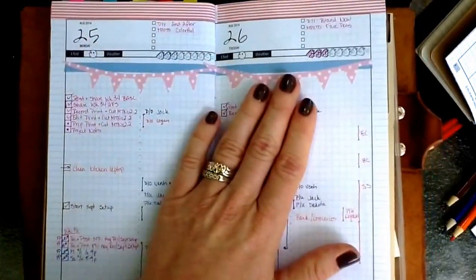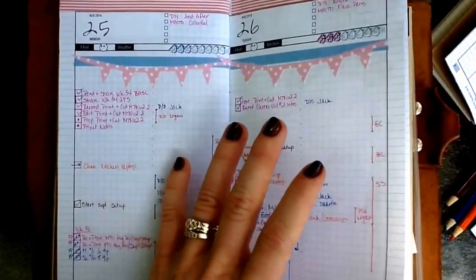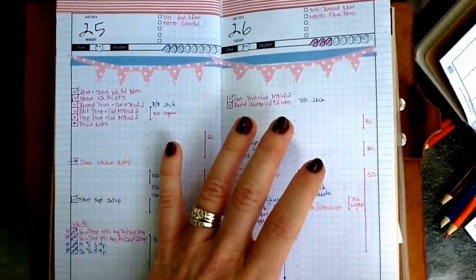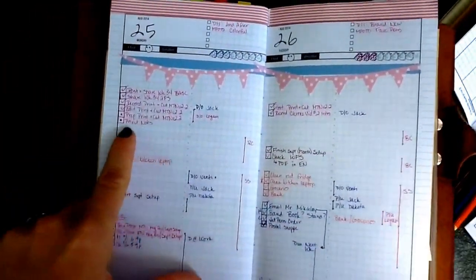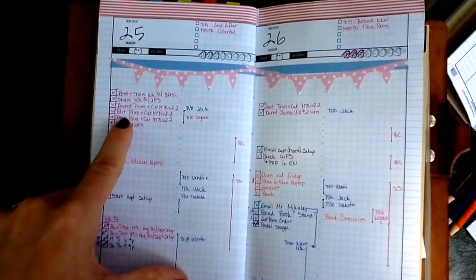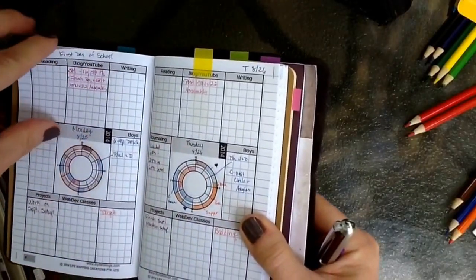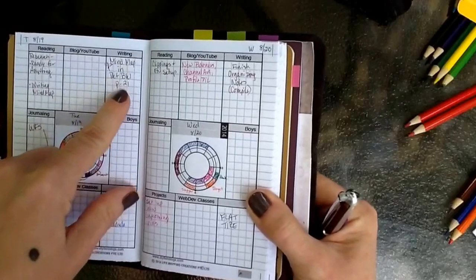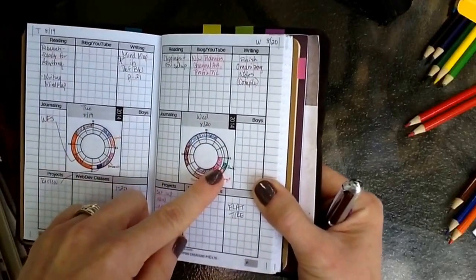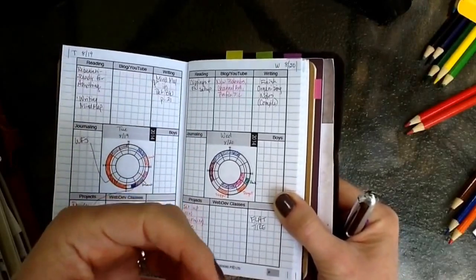I'm having an easier time moving things forward with these pages than I was with my day-on-two-pages spread, because the flipping back and forth made me forget. But on days that are together I'm doing a lot better. I would not have remembered that I had printed out that mind map PDF and where I'd put it if it hadn't caught my eye when I was doing the next day's review. So that's where this is really helping me — stop over-scheduling myself and catch things that fall through the cracks.